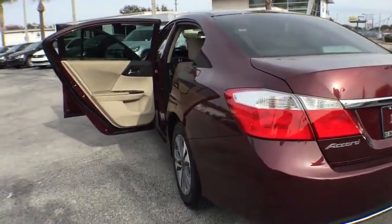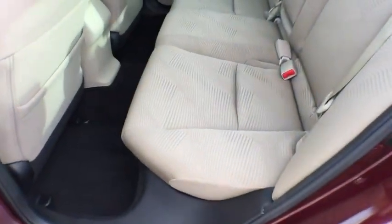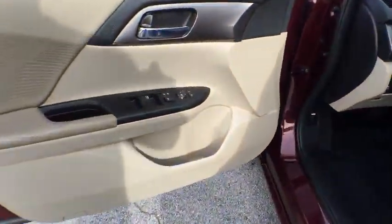Rear window defroster, security system, CD player, electronic stability control, trip computer, remote keyless entry, overhead console, brake assist, panic alarm, tachometer, cloth seat trim, tilt steering wheel.